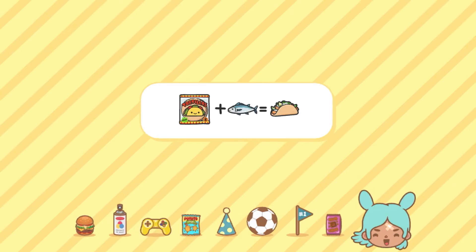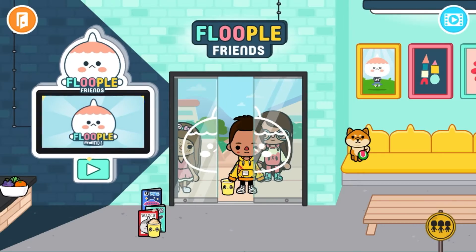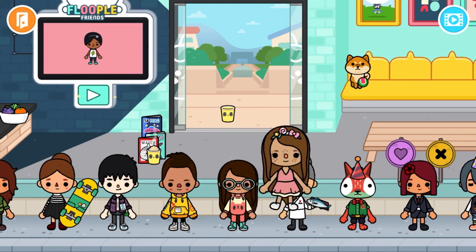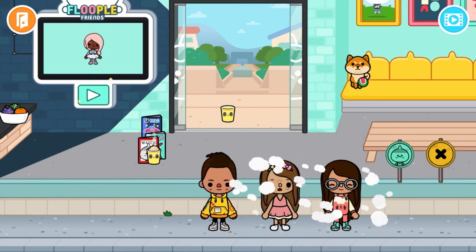Okay guys, so we finished — I think they look super realistic. So first we have my dad, he is Will. This is my mom, Amy — I don't think she'd ever wear that, but you know, pretend she would.